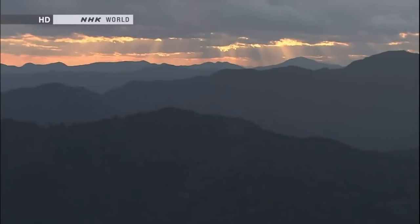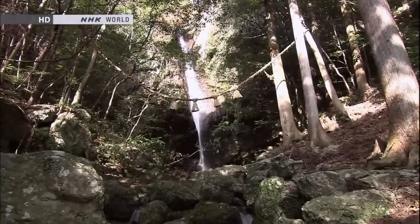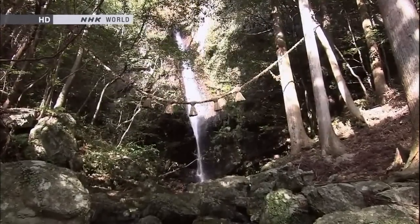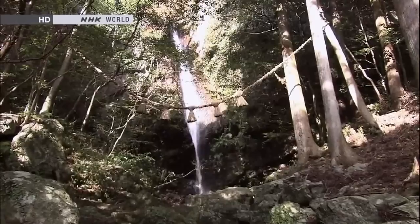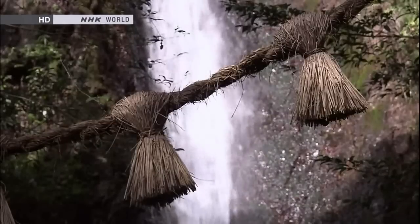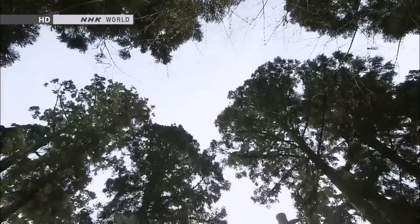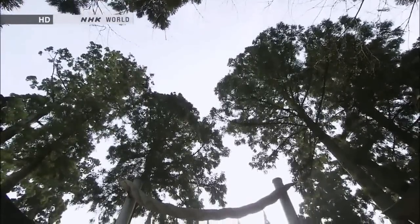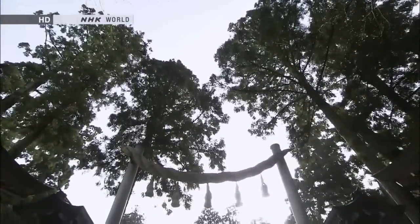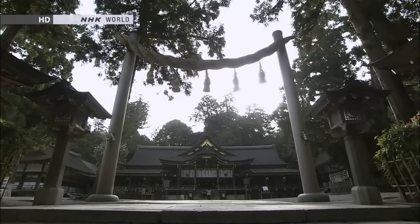From ages past, the people of Japan have worshipped nature as deity. In places such as waterfalls or huge boulders, people hung ropes and offered worship. As time passed, people began to hang ropes between two poles. Theory has it that this transformed into the Torii archway that stands at shrine entrances.